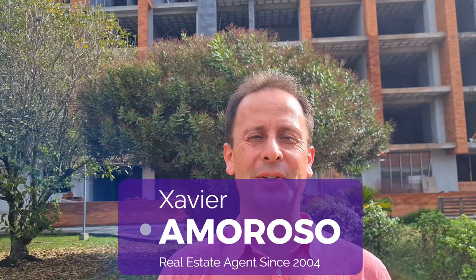Hola amigos, this is Javier Amoroso, your real estate agent since 2004. This time I'll bring you Kira, the new development that sells pre-construction.